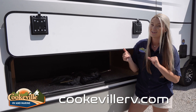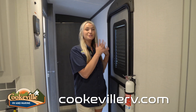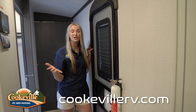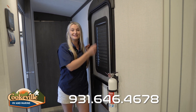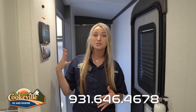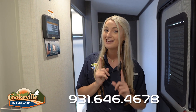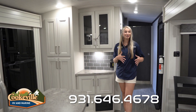When you first walk into this Cougar, right at the door they have added a little blind — a lot of other campers don't come with these, but Keystone did a good job adding this in. Across from our entryway we have our In Command touch screen control panel. This control panel has your lights, your awnings, and a couple other features, and it is really easy to use.